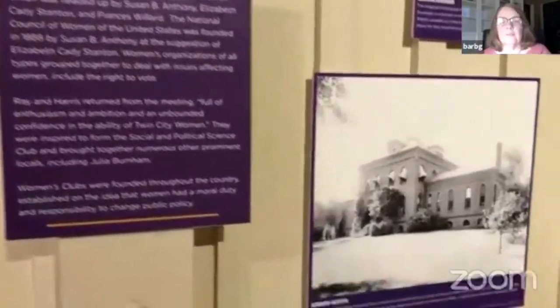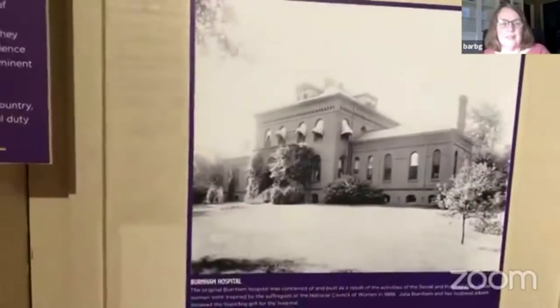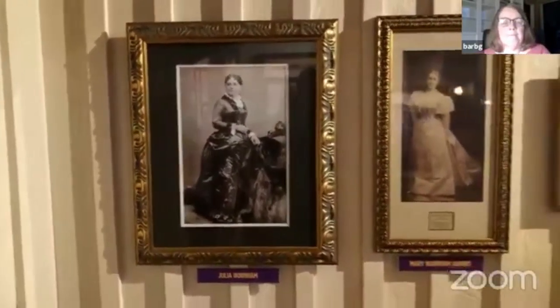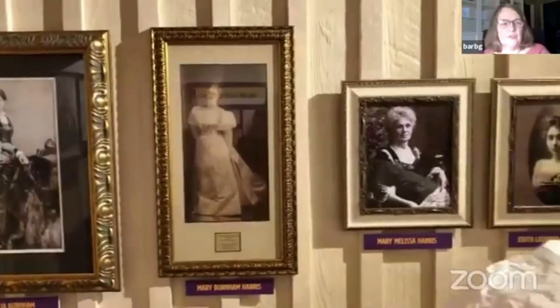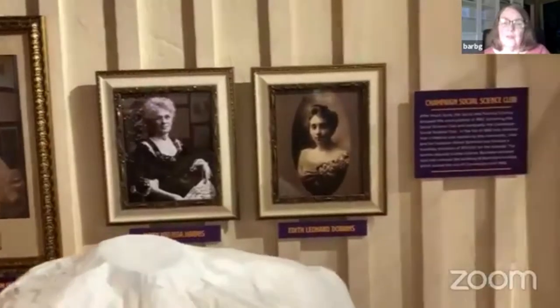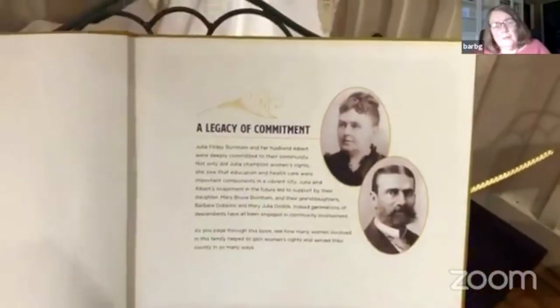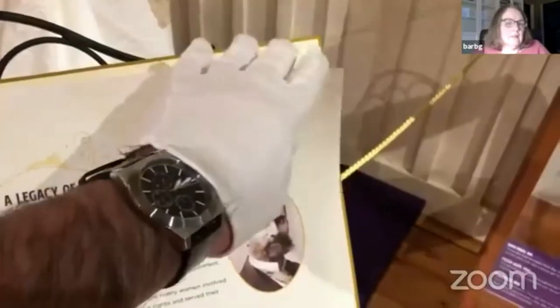Two ladies — Elgin Ray and Mary Melissa Harris — went to Washington DC in 1888, where there was a women's club convention organized by none other than Elizabeth Cady Stanton and Susan B. Anthony. They were encouraging women to form clubs, do good deeds, change society — and thus change attitudes about suffrage. One of those two women brought back the idea of having a social and political science club, and one of the major members of that was Julia Burnham, for whom Burnham Hospital was named because her husband gave money in her memory. That social and political science club was also behind the first library in Champaign — and I think it was actually the first hospital in the county.